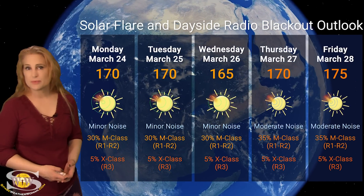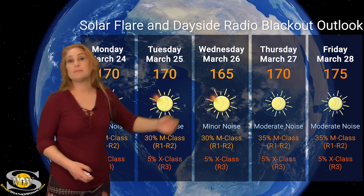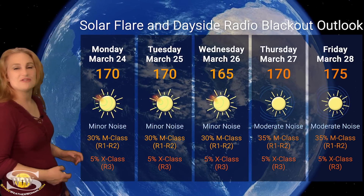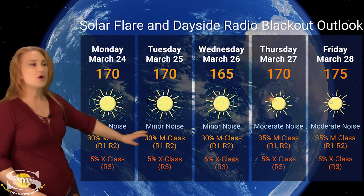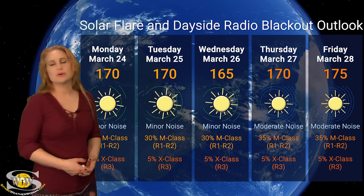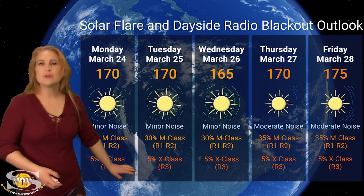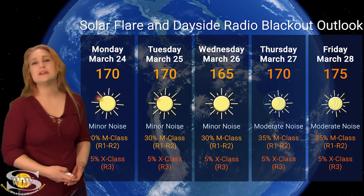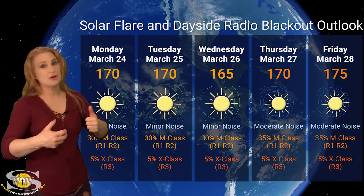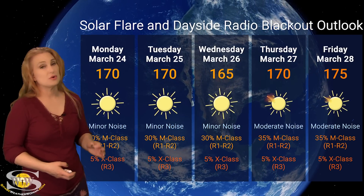Switching to our solar flare and dayside radio blackout outlook: we're sitting at solar flux 170 right now. We're probably going to dip down just a little bit before building back up, because this massive coronal hole is making the sun look a bit on the dark side. NOAA is giving us about a 30% chance of M-class flares at an R1 to R2 level radio blackout over the next three days. Expect minor noise on the radio dayside bands this week, likely popping back up to moderate noise levels around Thursday and into the weekend as new regions rotate into Earth view. R3 level radio blackouts should stay extremely low this week. In fact, as we get into that fast solar wind, radio communication might actually get a little bit better — one of the benefits of having a wrong-polarity coronal hole.